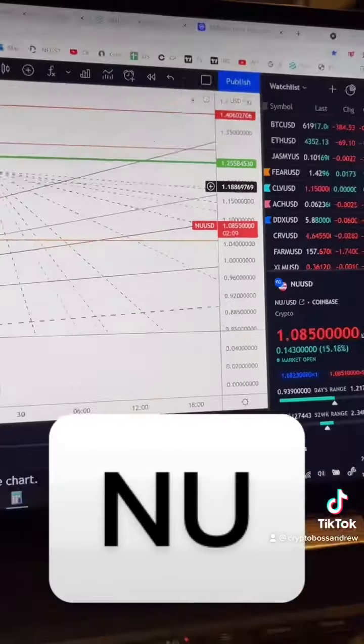Short term, what you want to do is hold $1.07. If you fall below that, it's probably done for tonight. But I still think this thing hits $5 to $10 as a bare minimum.